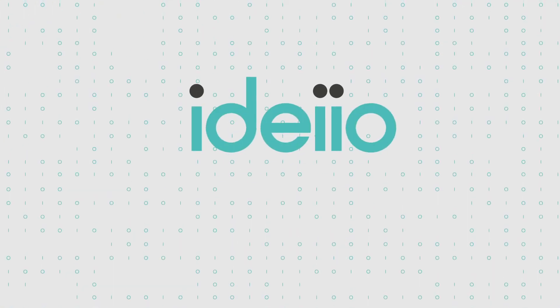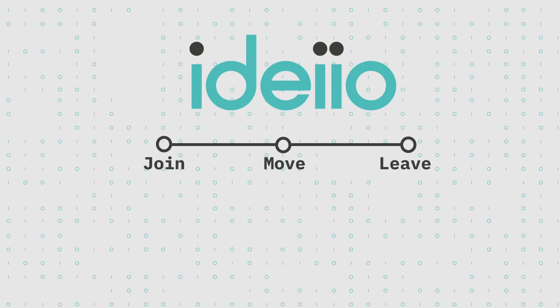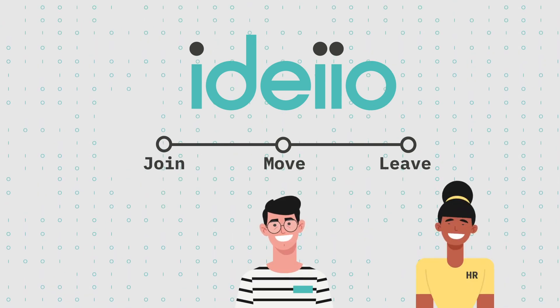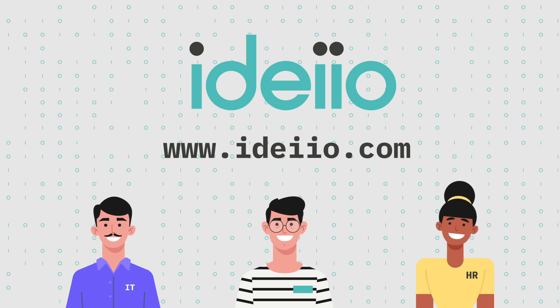With IDEO, you'll not only save time and money by simplifying the join, move, and leave process, but you'll put a smile on the face of Joe, HR, and IT. For more information, visit IDEO.com.